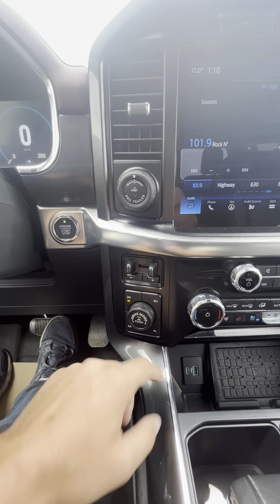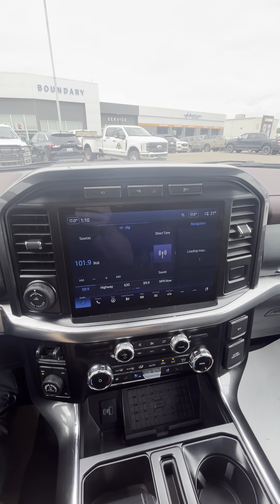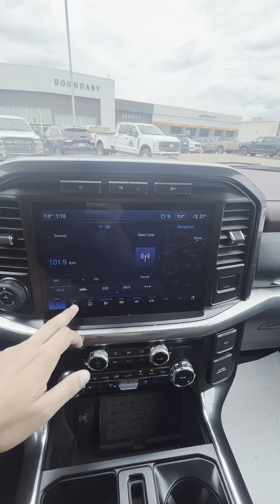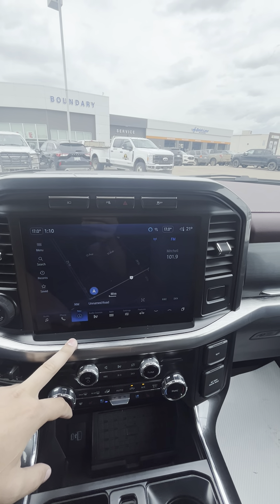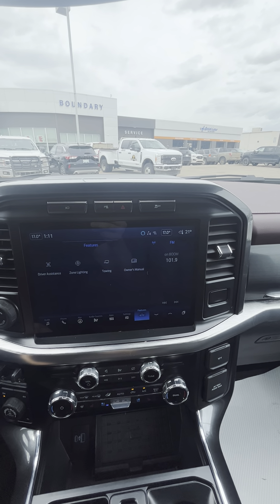Your cruise control, adaptive cruise, and lane centering are all there. The truck shows 32,579 kilometers. You have your pro trailer backup, trailer brake, two-high, four-high, four-low, and all your different drive modes, as well as the big 12-inch touchscreen.